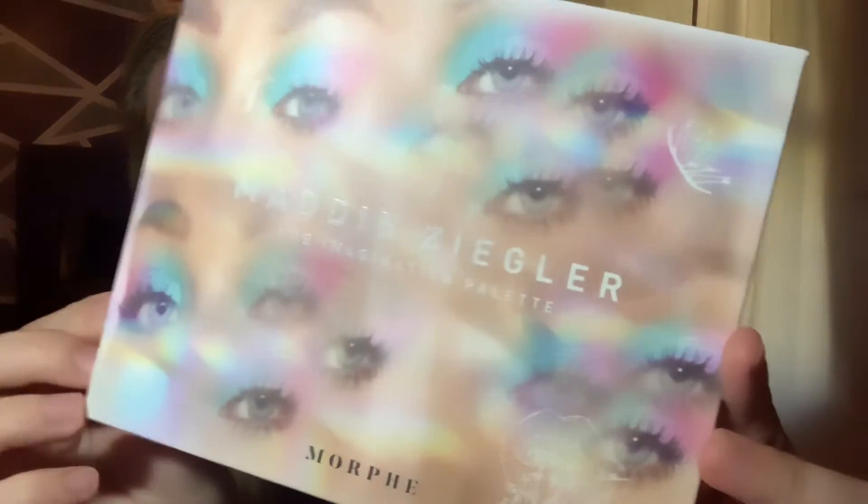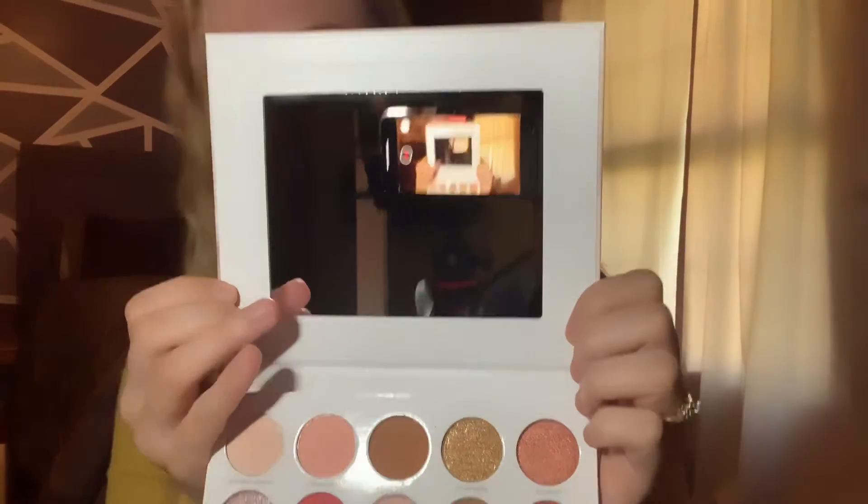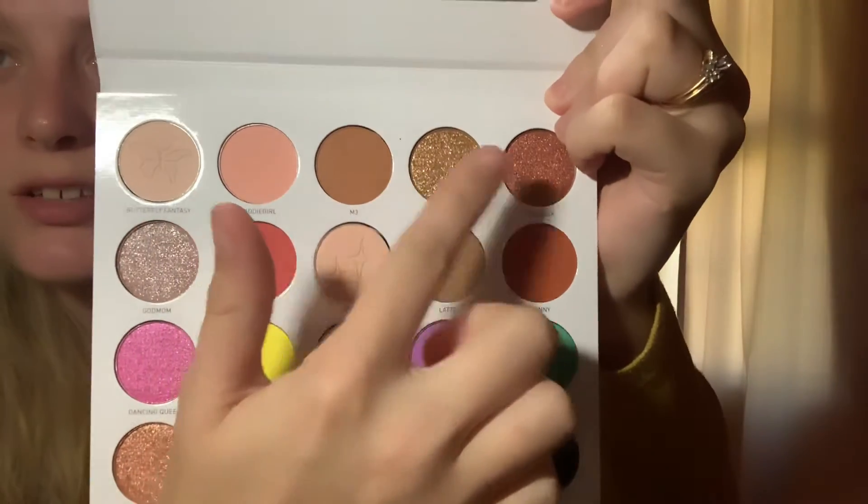So the first thing is the Maddie Ziegler Imagination Palette. I haven't opened any of these yet, but when you see it out it looked really, really pretty — this is what it looks like. It has a mirror and then all of these colors. These are the reasons I got it — these little glitter ones are so, so pretty.